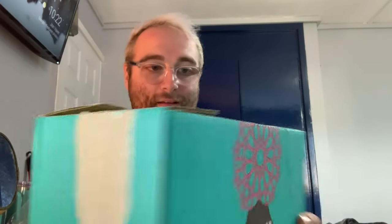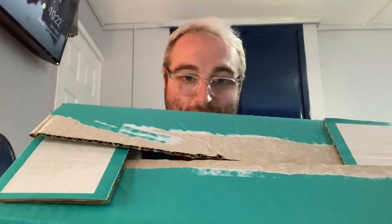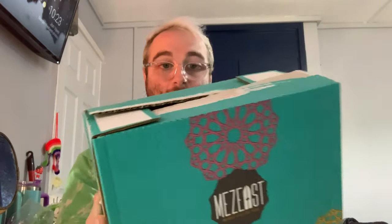Next is a whole box — it's Mez East, Middle Eastern food. It says Mez East recipe kit, falafel, five times 180 grams, chickpea and herb — a mix for falafel balls with tahini and pomegranate sauces in individual pouches. Best before end of 5/22. It's a whole box of that.